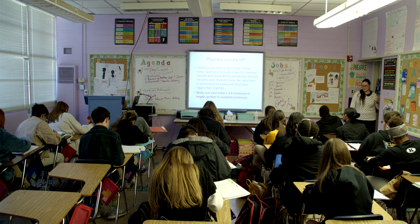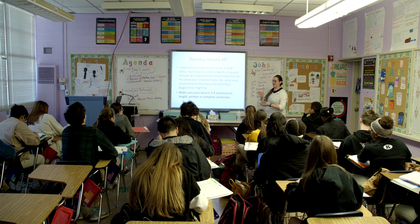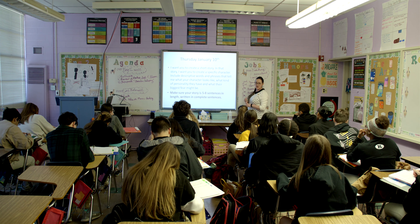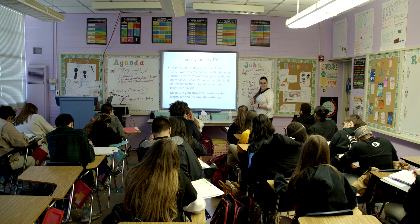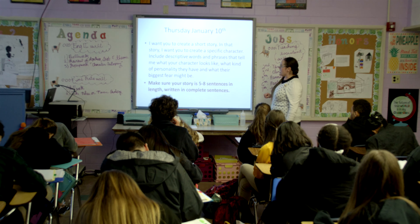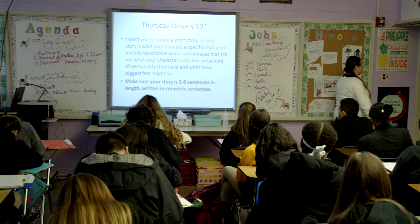So let's go ahead and get started with some writing. Your bell ringer for today — be sure to write the date January 10th. I want you to create a short story with a specific character. We're focusing on characterization today. I want you to include descriptive words and phrases that tell me what your character looks like, kind of like in Everyday Use, how mama is described as a big-boned large woman. What kind of personality does this character have and what their biggest fear might be. Make sure your story is five to eight sentences in length and write in complete sentences. I'm going to give you all five minutes.